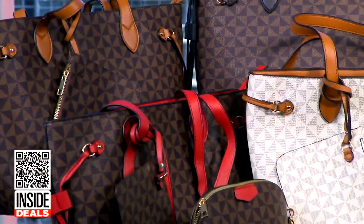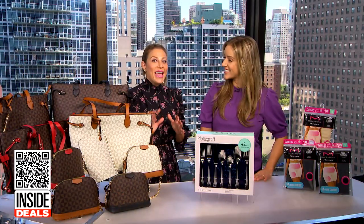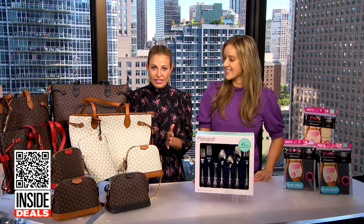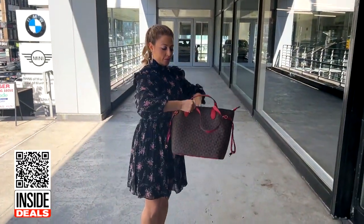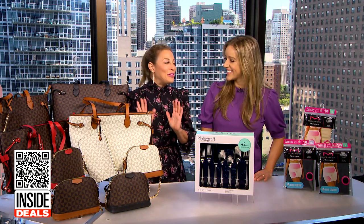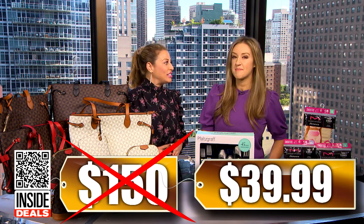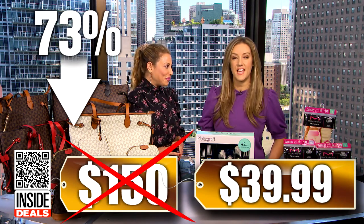First, we're talking about the Malibu Sky 3-in-1 handbag set, available in four different colors. These chic bags are made from vegan faux leather and feature a soft distressed texture. This is MorningSave's first time featuring this set on television. We've seen this set sell for as much as $150, but the price for viewers is just $39.99 — that's 73% off.